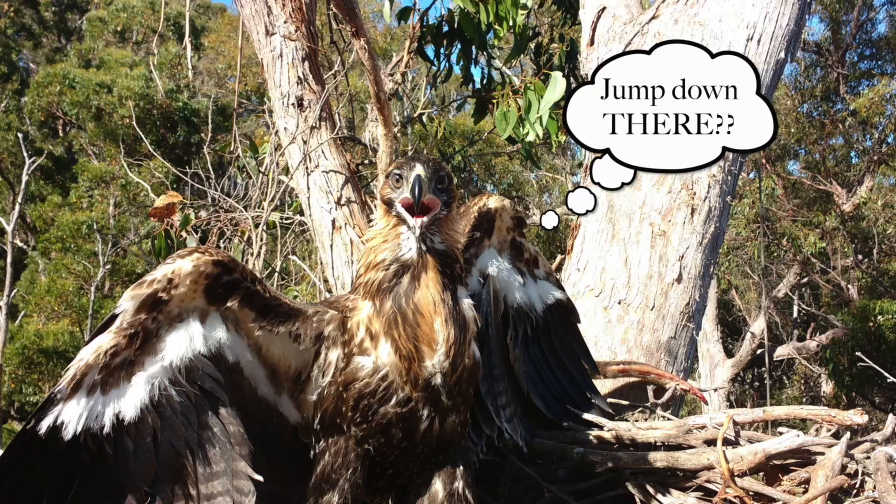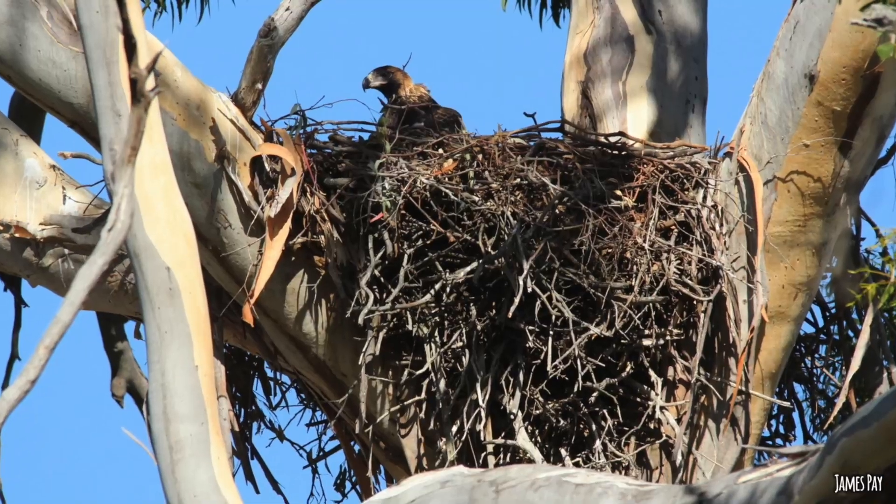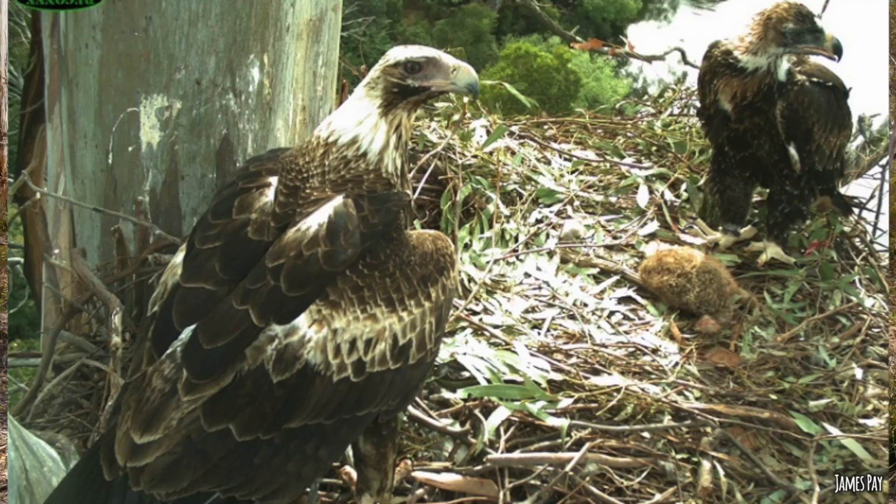After making that first flight off the nest, most birds keep coming back for a period of time as the parents continue delivering prey to that spot. However, a few of the eagles I've been tracking — once they've gone, they're gone and never come back to the nest.